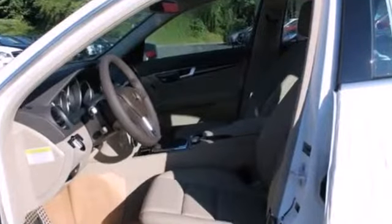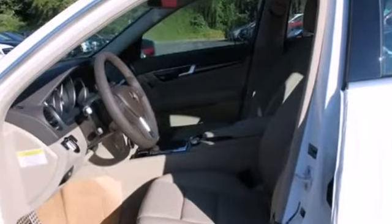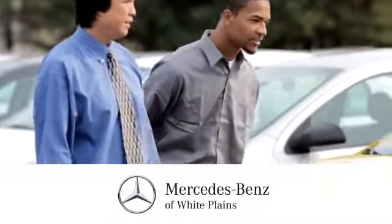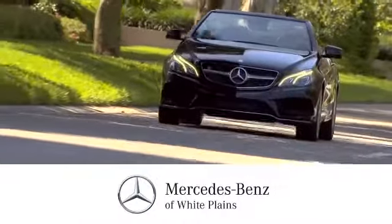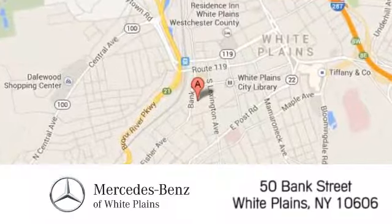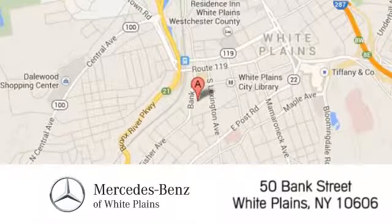All that combines with top safety ratings and impressive performance. Check it out today. The friendly professionals at Mercedes-Benz of White Plains will be happy to assist you. Call, click, or stop in today. We are conveniently located at 50 Bank Street in downtown White Plains, New York.